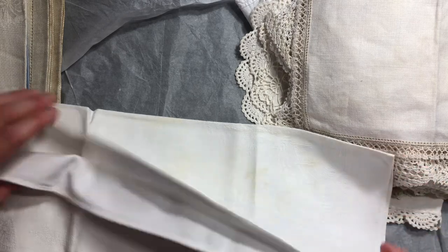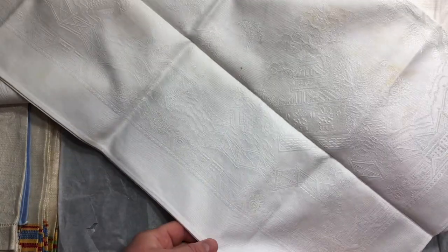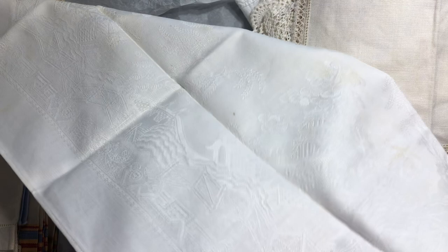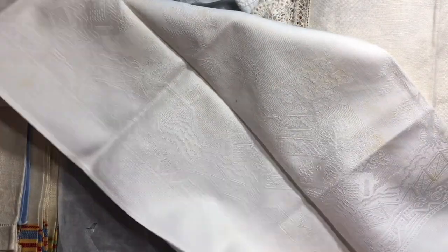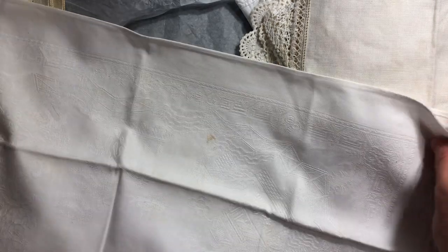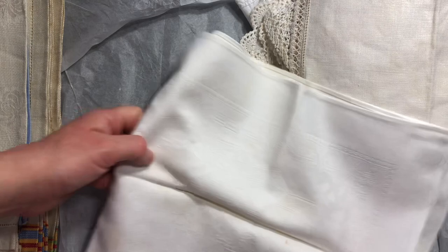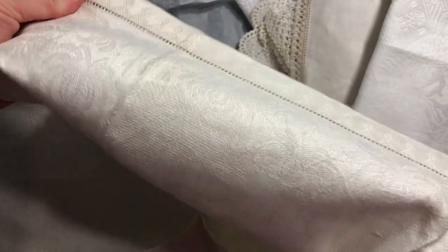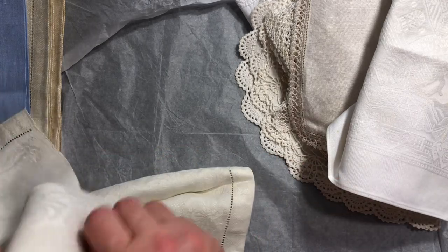And then some larger pieces of linen. This one has some staining but it has a chinoiserie design — an Asian style design woven into the fabric. Very densely woven — all the threads are very close together. And then we have another larger cloth. This one has got roses woven into it, but I just love these edging pieces on it. They will just be really lovely to use in my stitchery.